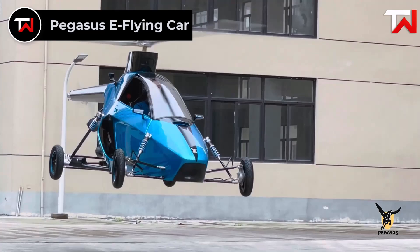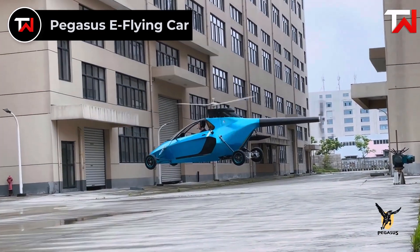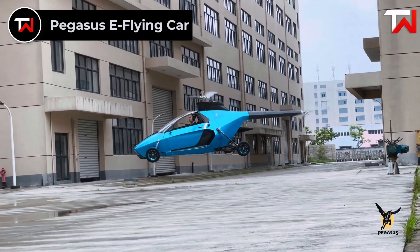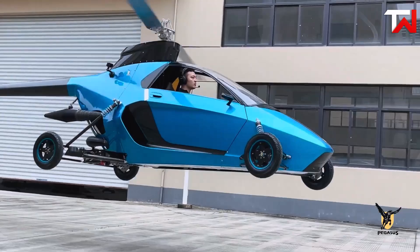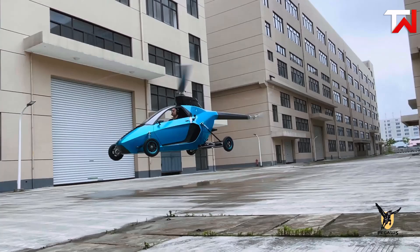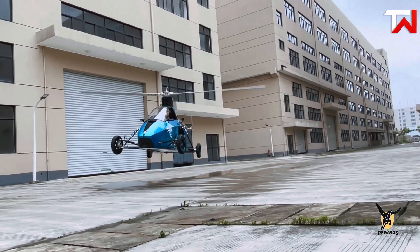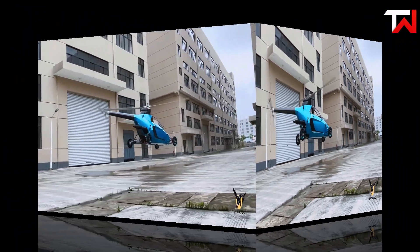Pegasus E Flying Car. The Pegasus E-Class is a remarkable hybrid electric flying car that seamlessly transitions between helicopter and road vehicle modes in just 3 seconds. Designed to accommodate 1-4 passengers, it features a sleek, compact design that fits into standard parking spaces. In road mode, it reaches a top speed of 75 miles per hour and offers a driving range of 47 miles.